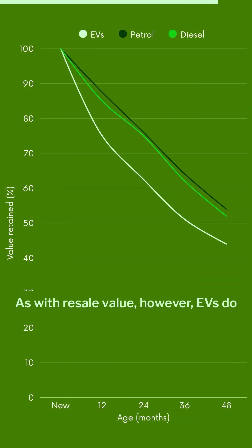As with resale value however, EVs do tend to drop in value quicker than petrol cars, which is great for buying a used EV, but not great for selling.